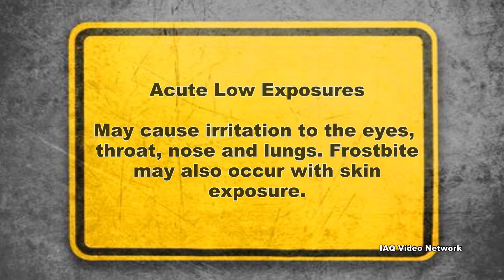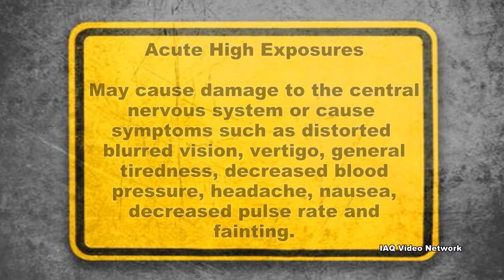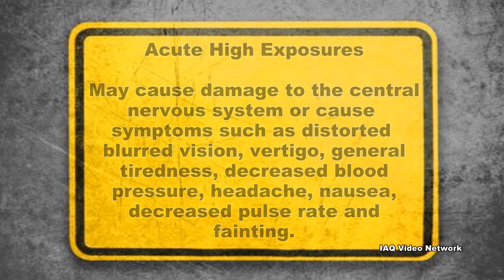Frostbite may also occur with skin exposure. Acute high exposures may cause damage to the central nervous system, or cause symptoms such as distorted blurred vision, vertigo, general tiredness, decreased blood pressure, headache, nausea, decreased pulse rate, and fainting.